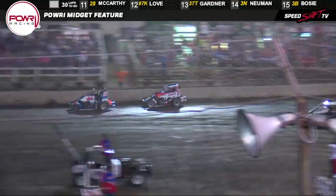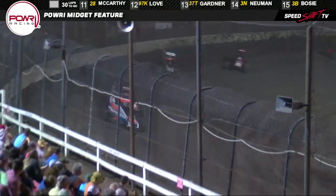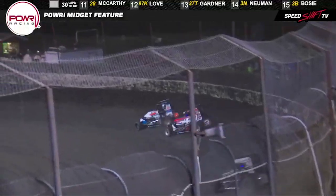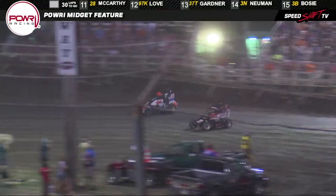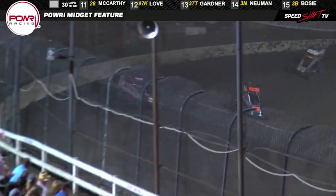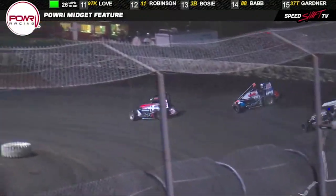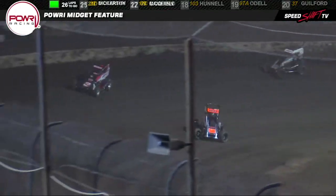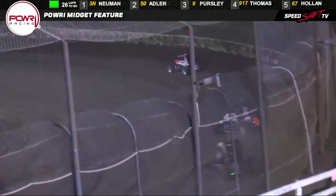Hot pursuit for Newman — right on his back bumper out of turn number two and down the back straightaway, closes to within about a car length. A battle for the race lead onto the front straightaway. Watch Newman into turn number one and two, hot on his heels, follows in the tire tracks out of two and down the back straightaway. And then there's a little gap back to Dason, still holding down third. Newman slide job down into turn number three and four — right back to the inside goes Adler, right back to the point for the 50. Newman, another slide job down into one and two. Here comes Adler down to the inside. He'll keep company in turn number three and four. Adler bounces off the apron — Newman around the outside. He's got the number one spot.